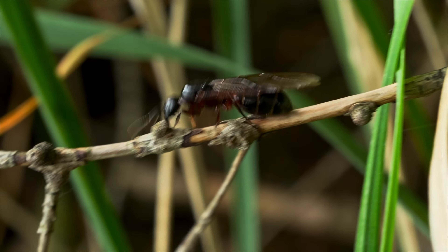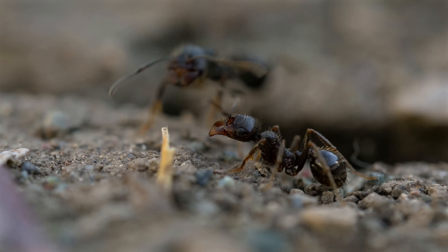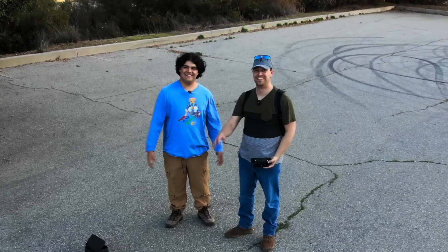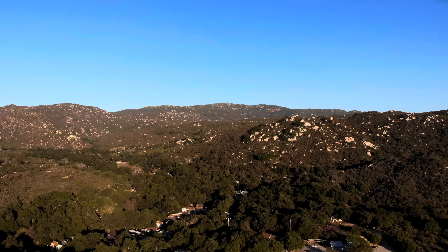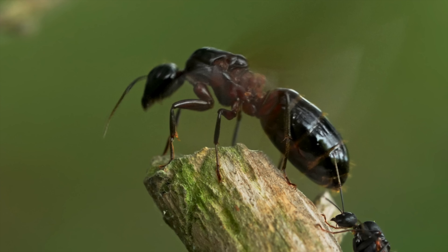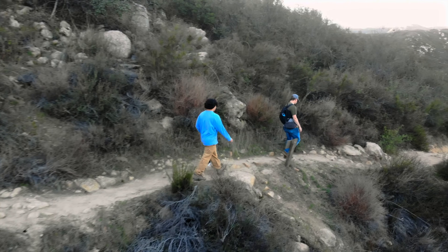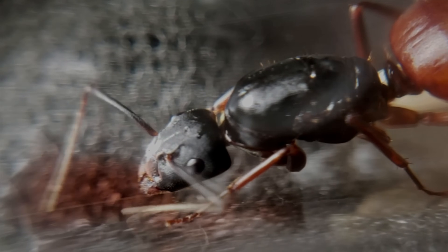Determining exactly when and where a nuptial flight will take place is a complex and inexact science, but luckily my friend Nami is an expert. He's been on the road a lot lately, catching queens and tracking weather conditions for when different species are going to fly. Today I get to tag along as we search for the largest carpenter ants in all of North America: Camponotus CA02.